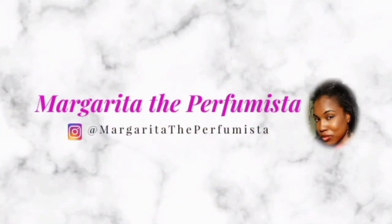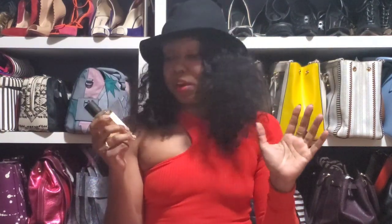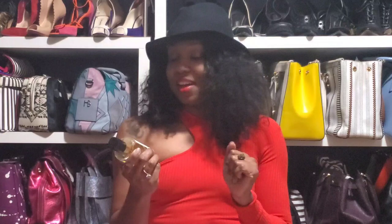It's Margarita, and we are taking it back to the house of Thomas Kozmala with Tonic Vert No. 8. As I mentioned in the previous video, I am new to this house, but I am all here for it. I love nice quality, niche, luxury perfumery. And Thomas Kozmala does not disappoint as far as the quality and the luxurious smells.